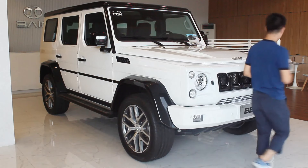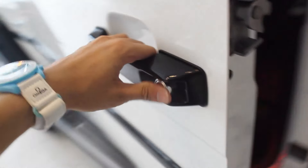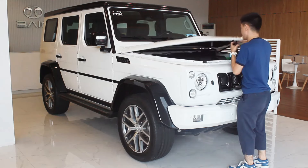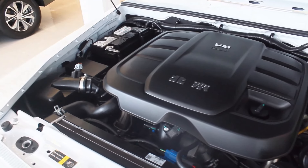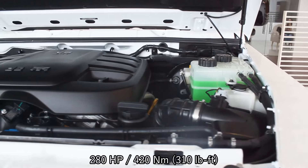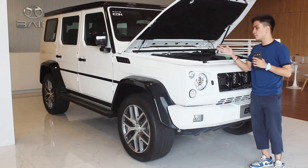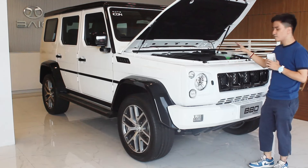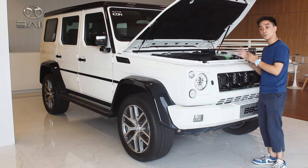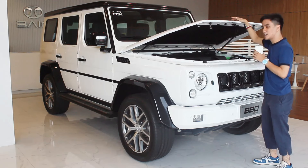Another big talking point with this B80 Wagon — and this is how you open the vehicle, pretty much the same as the German counterpart. This one is powered by a whopping 3.0-liter turbocharged V6 engine that produces 280 horsepower and 420 Newton-meters of torque, mated to an 8-speed automatic transmission. In the Chinese market and some others, BAIC offers the common 2.8-liter diesel engine, but it's pretty surprising they brought the V6 here, which I think is more in tune with this vehicle.